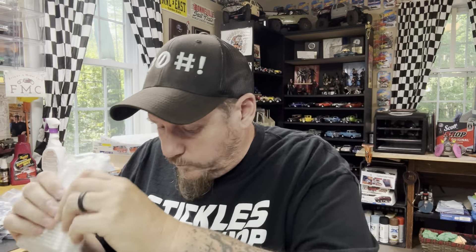Matt was really cool — he threw in some extra stuff: Q-tips, which I go through so many of, a nice pair of tweezers, and some snips. Thank you, Matt — that's awesome. Yeah, that's a lot of 3D printed stuff.